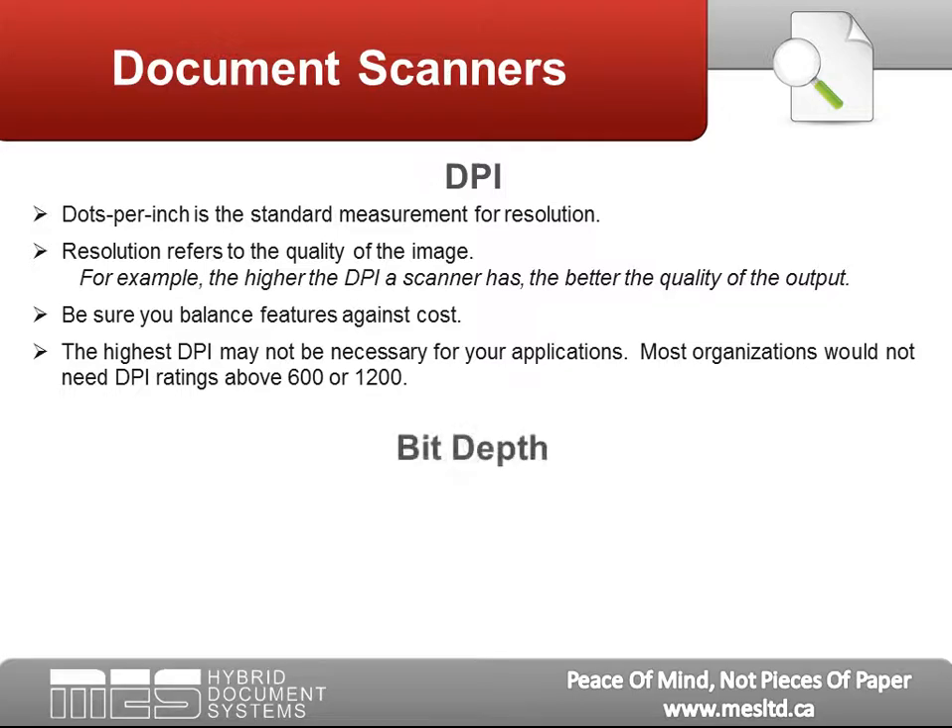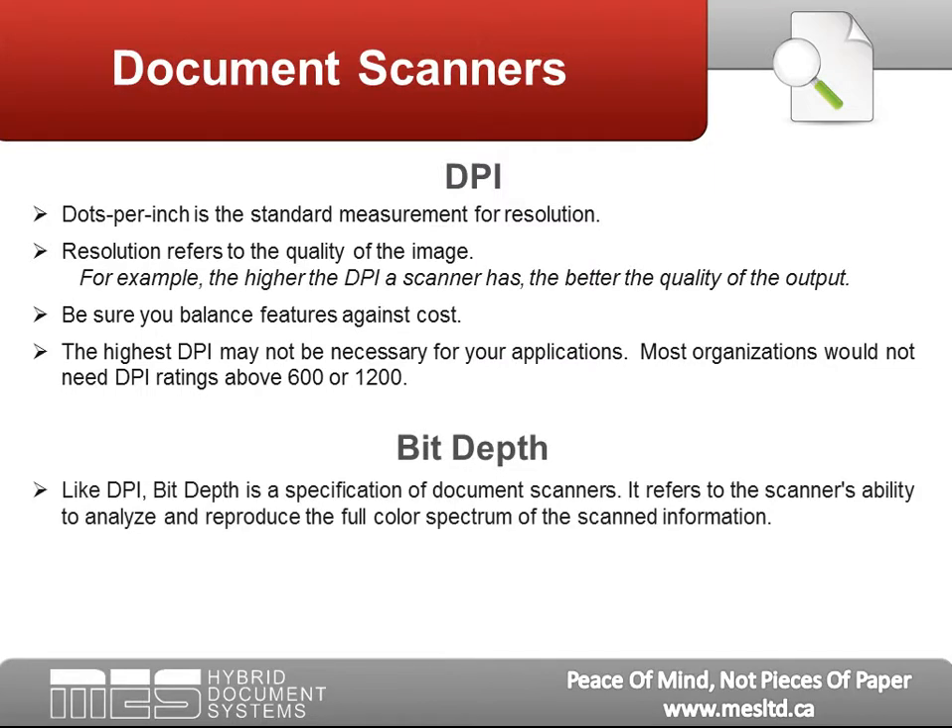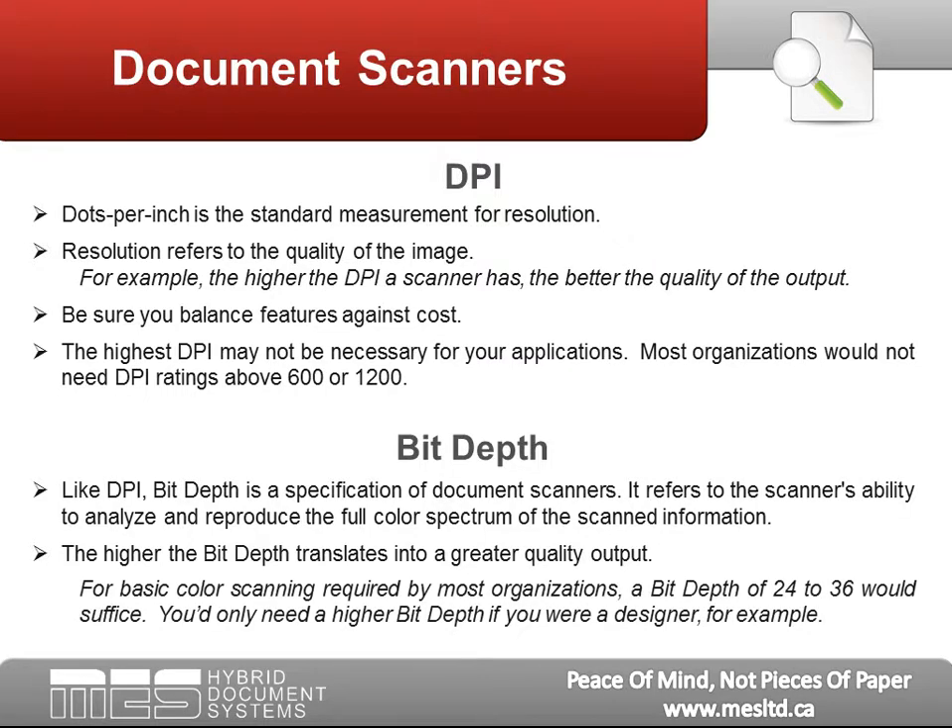Bit Depth: Like DPI, bit depth is a specification of document scanners. It refers to the scanner's ability to analyze and reproduce the full-color spectrum of the scanned information. The higher the bit depth, the greater the quality of output. For basic color scanning required by most organizations, a bit depth of 24 to 35 would suffice. You only need a higher bit depth if you are a designer, for example.